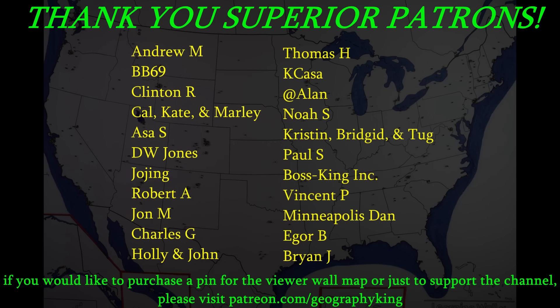I hope you enjoyed this video. If you did, please give me a thumbs up, and subscribe to this channel if you're interested in learning more about geography from a nerdy perspective — I cover cities, physical geography, all kinds of stuff. Thanks for watching. Geography King, signing out. A special thanks to my superior patrons for their support, especially Brian Jay — welcome to the club. If you're interested in purchasing a pin for the viewer wall map or just to support the channel, please check out my Patreon page with the link in the description.